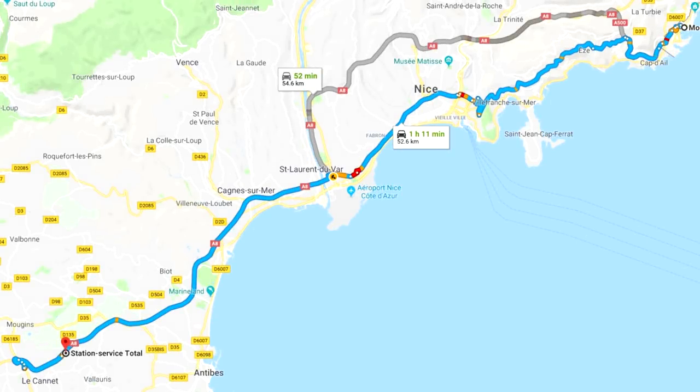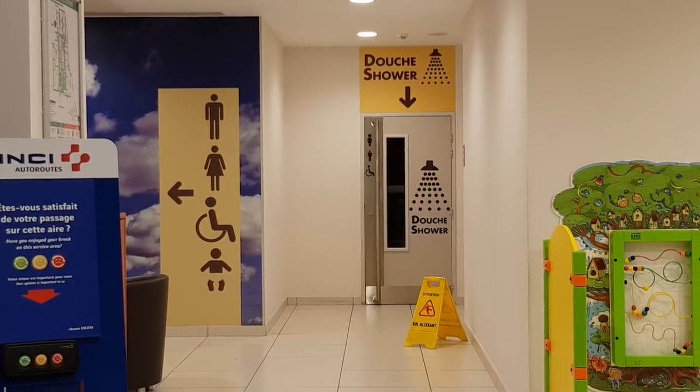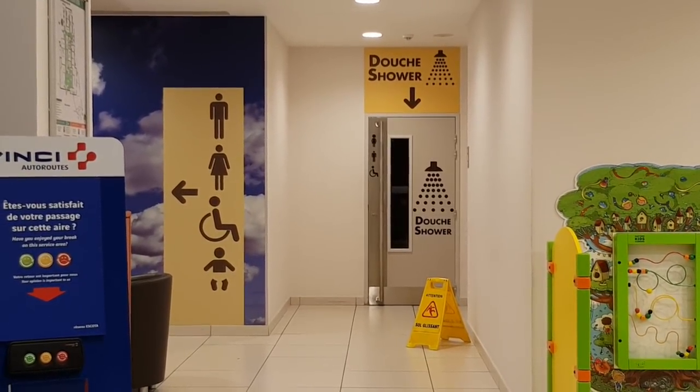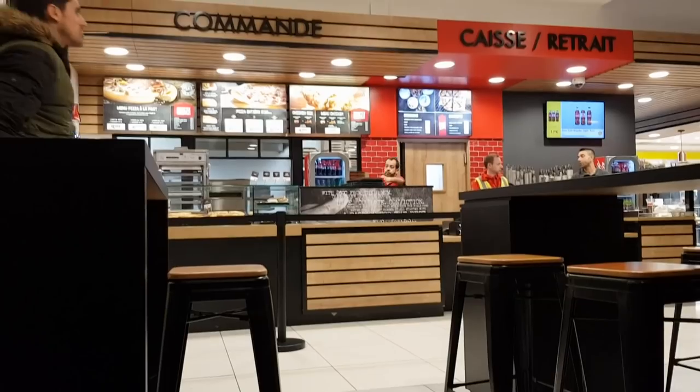We couldn't find any campsites and desperately wanted a shower. So we tried our luck with a Total service station, just like we did in August. Two euros for 20 minutes — this was heaven. It even had USB cables to charge your phones and a Pizza Hut.